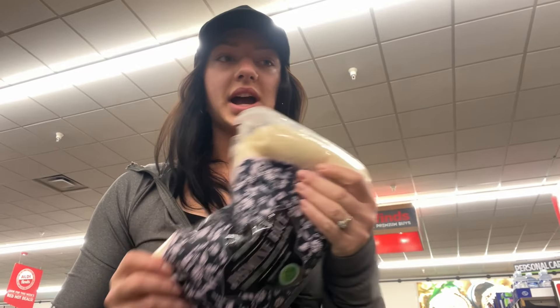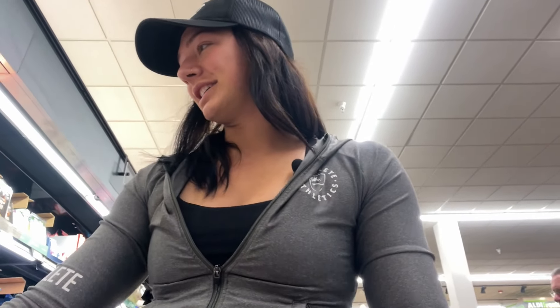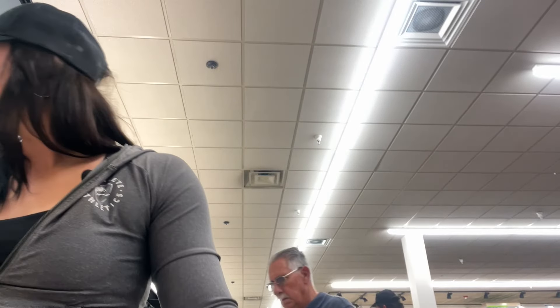Getting a big bag of jasmine rice. Everyone always thinks to get brown rice when they're trying to eat healthy, but to be honest brown rice tastes terrible. I'd rather eat jasmine rice because it tastes so much better. Toilet paper - self-explanatory. Now we're coming up on the cheeses. I love these cajun cheese curds - it's a really good snack. Jacob loves these as well. This reminds me of my childhood because we lived by Amish people who were known for making cheese curds, so it's very nostalgic.